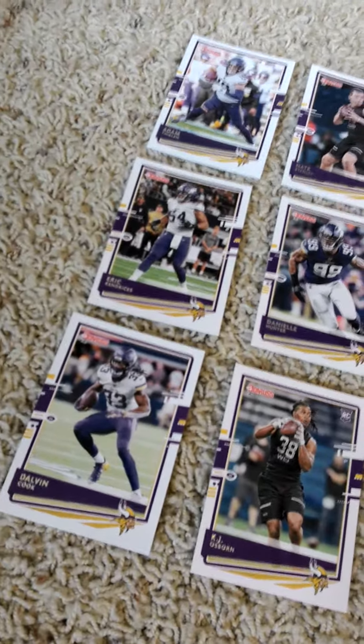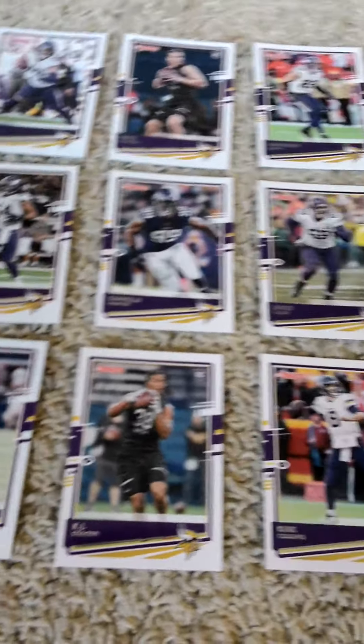So here's the front. If you guys like to pause and read the checklist, go right ahead. If you give me a minute I'll show you all the cards.